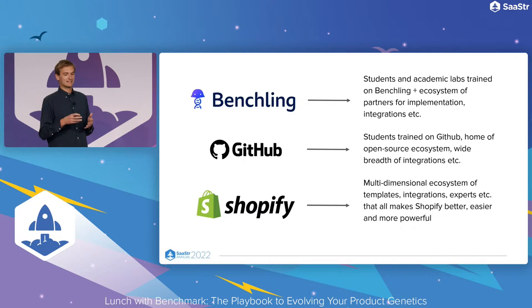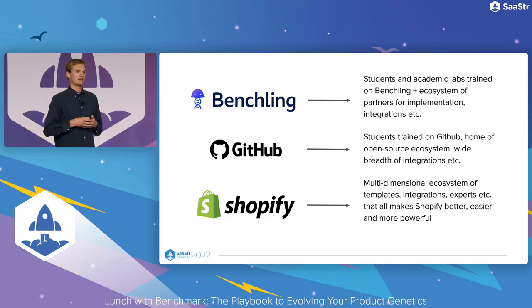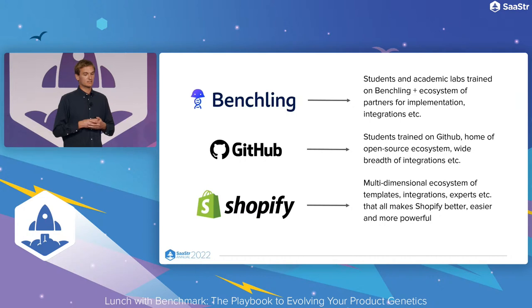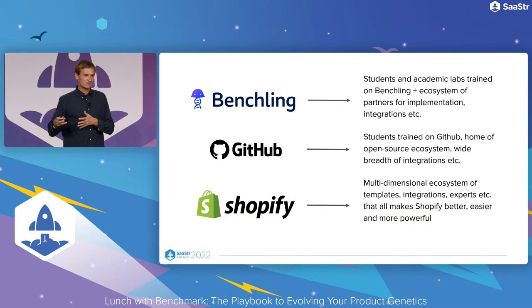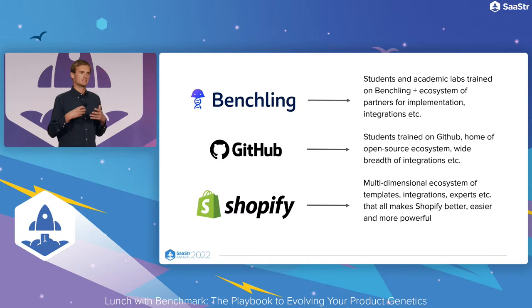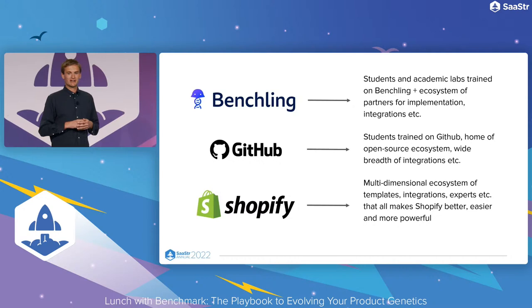At Benchling, for some of the very early years, we really focused on academics and students — the participants who would ultimately end up doing this professionally. We cultivated and nurtured, even though it didn't show up as revenue, a great student and academic ecosystem. Now we're cultivating an ecosystem of implementation and integration partners whose success is advanced by being around our center of gravity. GitHub and Shopify are obviously big examples of this at great scale. GitHub students got trained using GitHub before going off into industry. Any open source project is most incentivized to be there because that's where the largest developer base was. Shopify has a whole ecosystem of partners building templates, integrations, and businesses on top of it — almost like a city.